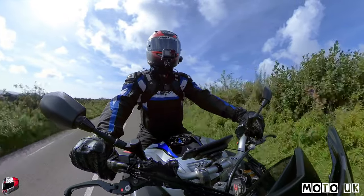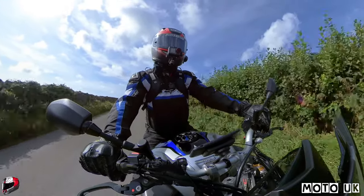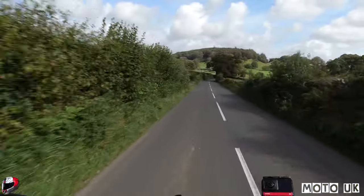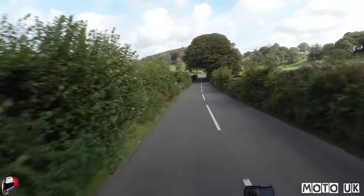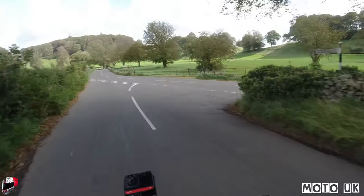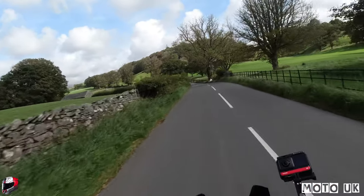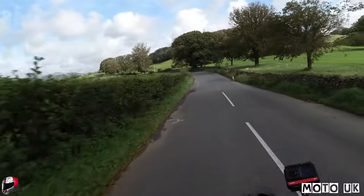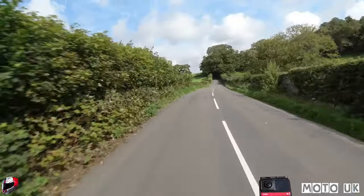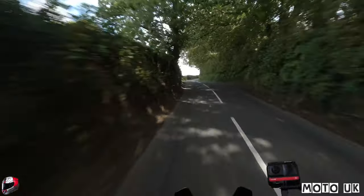We're heading up the A593, off the A595 Broughton Road that takes you up to Workington and Whitehaven. This road takes us up to Coniston through Torver - it's about nine miles. I've never been up here before but it looks pretty epic. Coming to the junction just here and carrying straight on. It's a lovely day, looking forward to a nice ride out today. Got the whole day to explore - temperatures around 16 degrees, and we're meant to be having a heat wave next week.